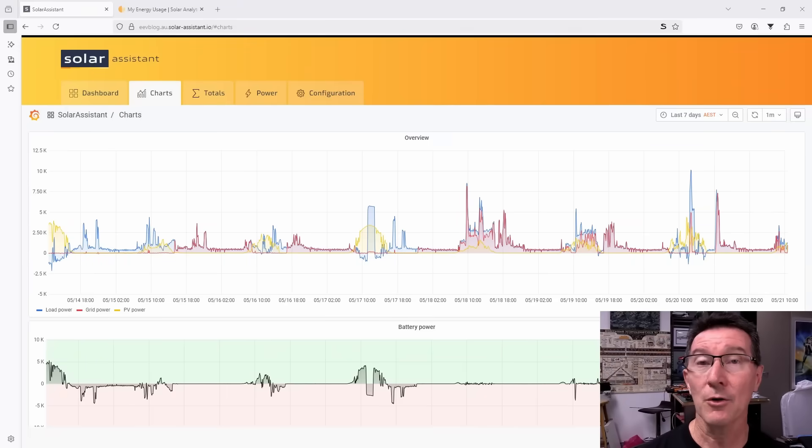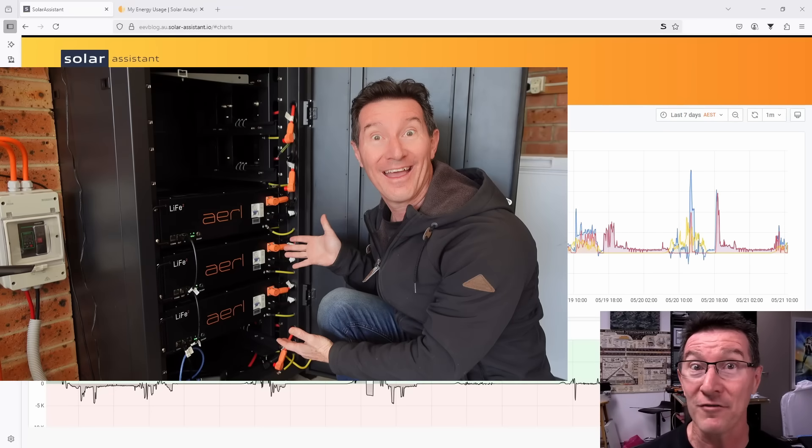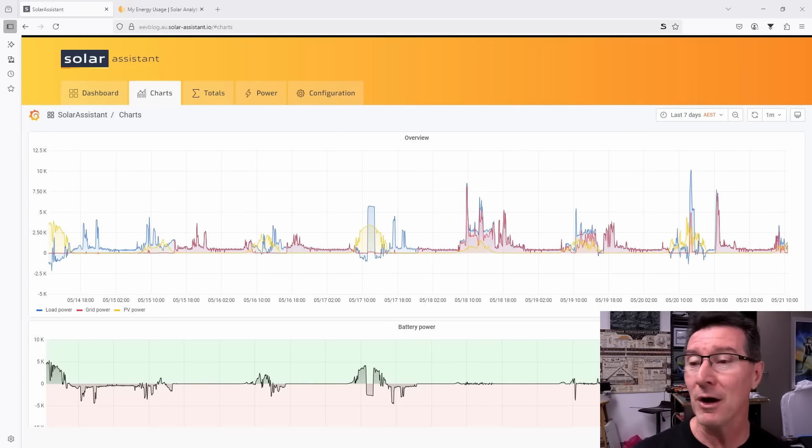I wanted to show you how home solar power systems and home battery storage solutions aren't magic. I get asked all the time: Dave, you've got a big solar power system, got over 10 kilowatts on the house, got a really big size battery — a 25 kilowatt hour battery system — why don't you disconnect from the grid? Surely that's enough to handle all your electricity needs. Well, maybe, sort of, in summer when you have really good weather. But let me show you what happens.